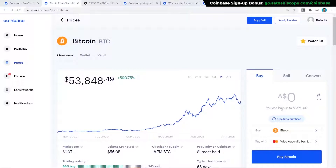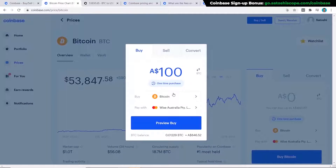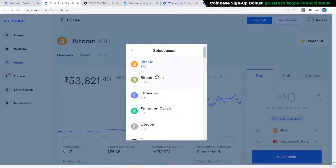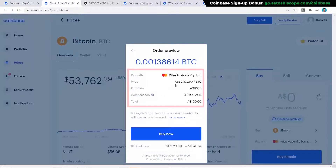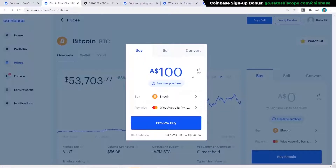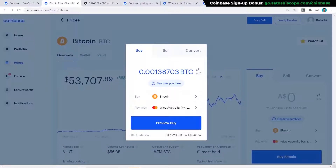Now that I've explained everything, we're ready to buy. Use the buy box or click 'Buy and Sell' at the top, enter the amount you want to purchase — for example $100 — select your asset (in this case Bitcoin), and click 'Preview Buy.' A final screen will show you the price you're buying at, how much you're purchasing, and your fees. You can also toggle to enter the amount in BTC directly; for example, 0.001 BTC converts to about $72.29.